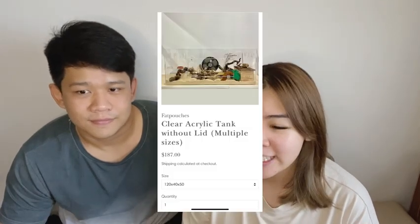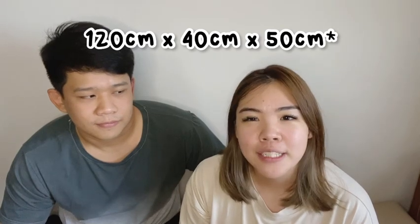I didn't feel great leaving him in that cage, because similar to how humans can't be confined in a small space for a very long time — like during COVID we realized we couldn't stay home 24/7 — I wanted to give him the best life possible. So I bought an acrylic cage from Fat Pouches that is 120 cm by 40 cm by 45 cm in height, giving him a lot of unbroken space to run across. I also kept buying more things for him that wouldn't fit in the old cage, so it made sense to upgrade. The Fat Pouches cage was $198.